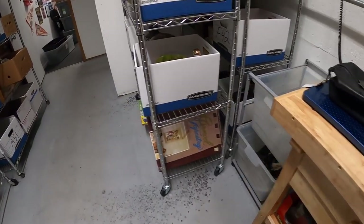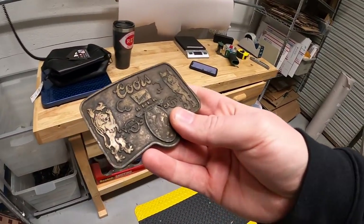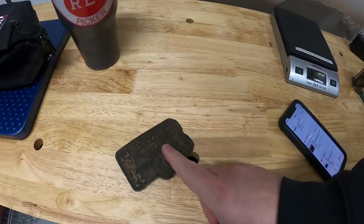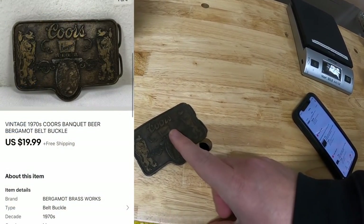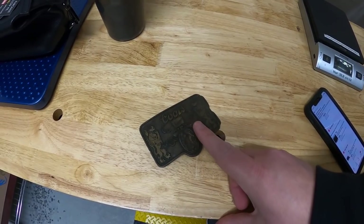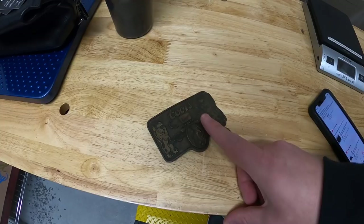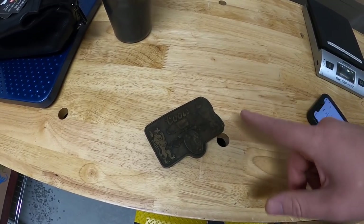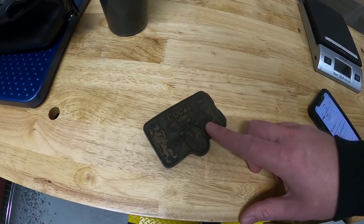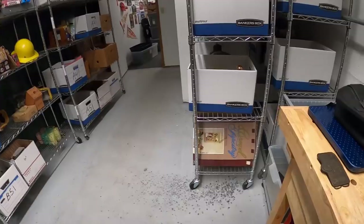Next is an E42 — this is a Coors Banquet beer belt buckle I got from the Piqua resellers. Sold for $19.99 free shipping. The buyer left a note that says please don't include a receipt, so it's probably a drop shipper — somebody buying it from me and shipping it straight to someone else they've already resold to for a few dollars profit. Not a big deal, more power to them.